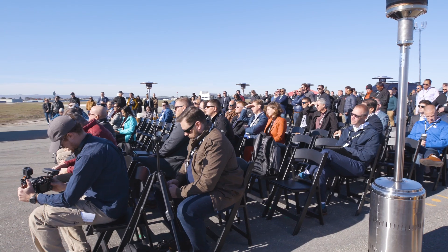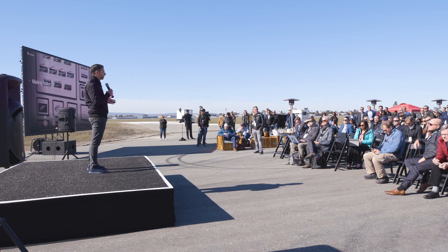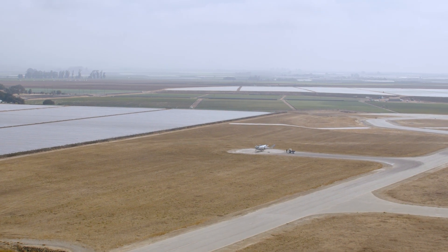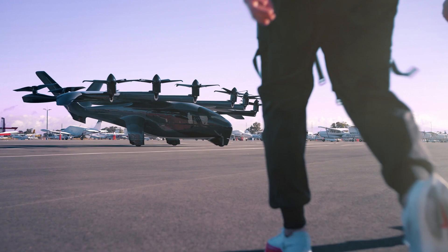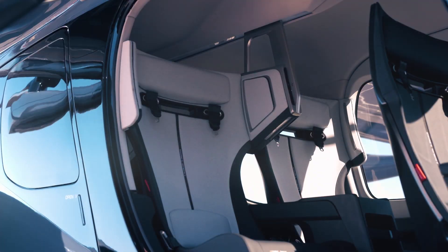Today you're going to get to see Maker fly. Maker was never intended to be commercialized — it's an experimental aircraft that was used as a certification testbed with the FAA, used to prove out some core technologies. Midnight is the product we are commercializing. Midnight will be a piloted plus four-passenger vehicle.